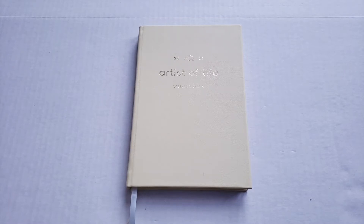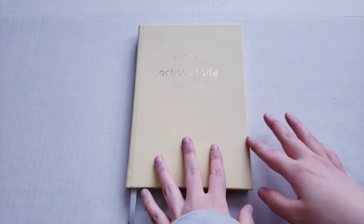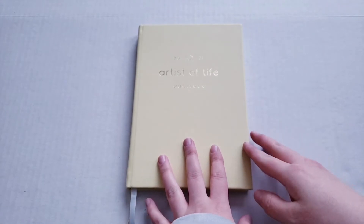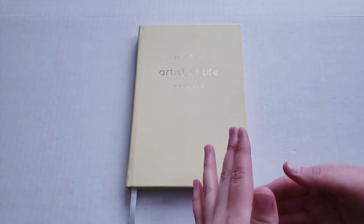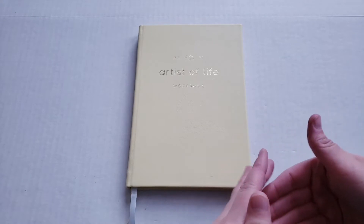Hey everyone, welcome back to another video. I wanted to start something new for my channel — my monthly recaps. So today I'm doing my January recap. I don't really know how I want to word it, but I'm just going to call it my January recap. I want to go through my Artist of Life workbook and fill out the last bit of January, but first I want to show you guys what I got throughout the month.